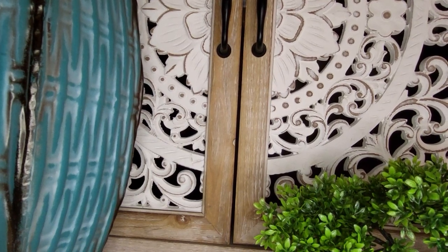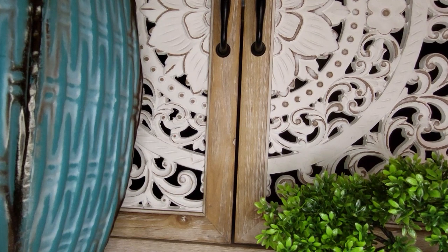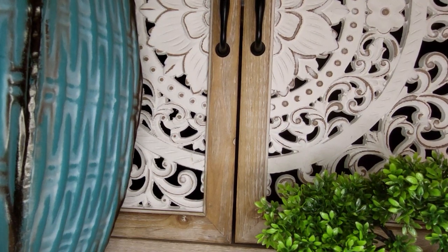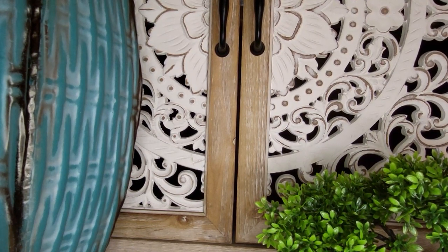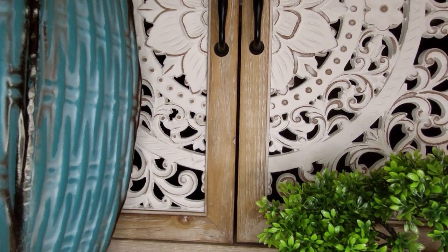Hi guys, today I have a Country Door haul for you and there are so many really nice things I got that I am excited to show you, including some things in front of you. I actually have a price list this time.